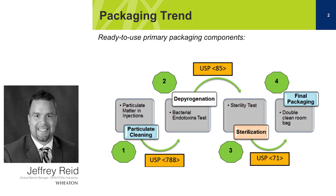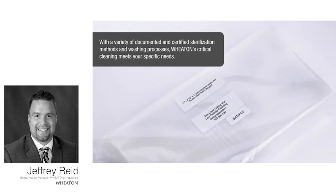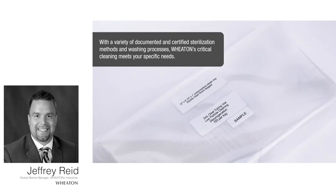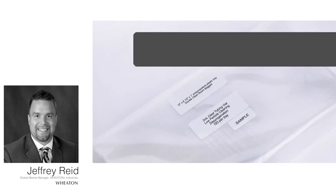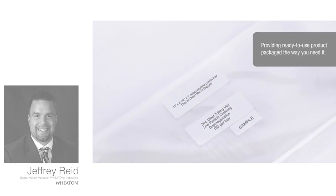So what pharmaceutical companies want is to receive a packaging component that has undergone these processes, so they can just take the product and fill it with their pharmaceutical drug product. That's really what differentiates Wheaton — we don't only offer the primary packaging component, but we offer it ready to use, so pharmaceutical drug manufacturers can focus on what they do best: manufacturing pharmaceutical drugs.